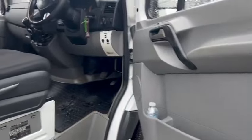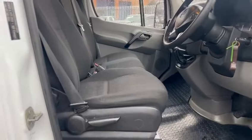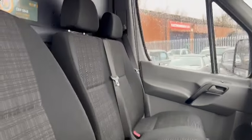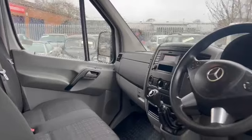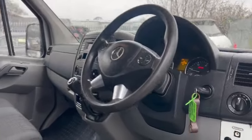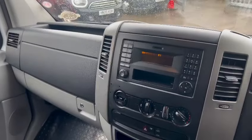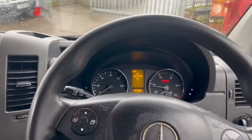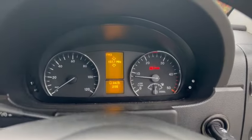He had a smaller van before — not a Berlingo, anyway — and upsized to this one. To be fair, he doesn't really warrant having a van this big. He had the intention of doing a few collections and bits and pieces, but it's virtually just been used floating backwards and forwards to work. He's not bothered if it doesn't sell — he'll quite happily keep it.